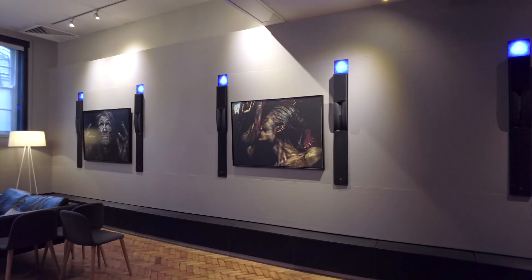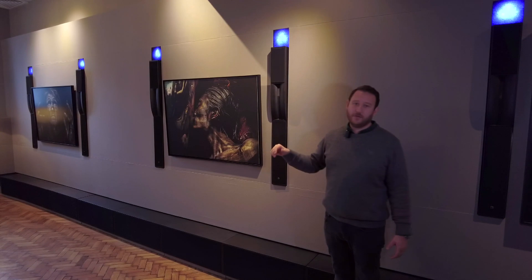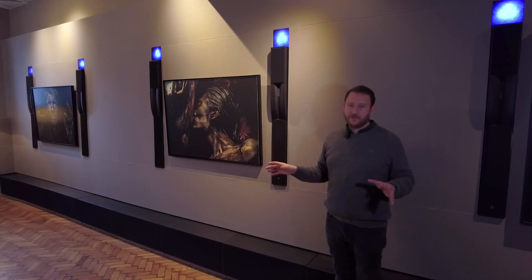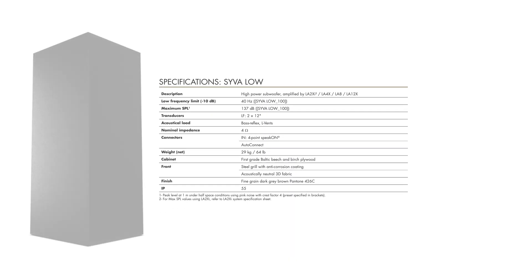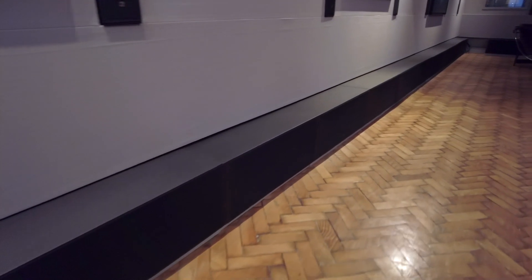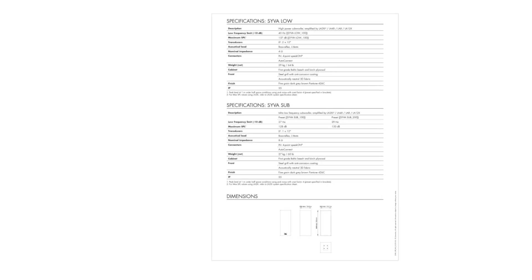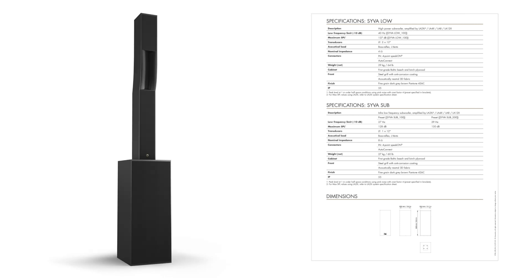As SIVA's lower limit is 87 Hz, it requires a companion speaker to cover the lower frequencies. The first box you would pair it with is called the SIVA Low, which features two 12-inch drivers. With these additional speakers the system is able to reproduce frequencies as low as 40 Hz. SIVA Low's maximum SPL is also 137 dB. Nominal impedance is 4 ohms, each speaker weighs 29 kilograms, and they are IP55 rated.